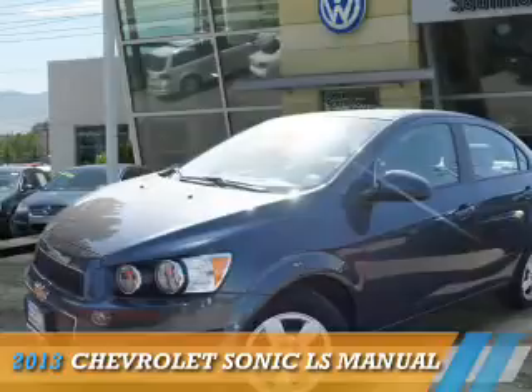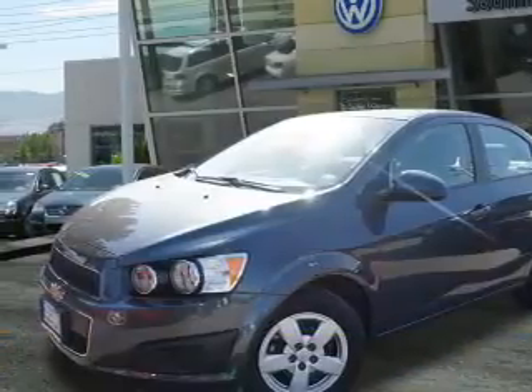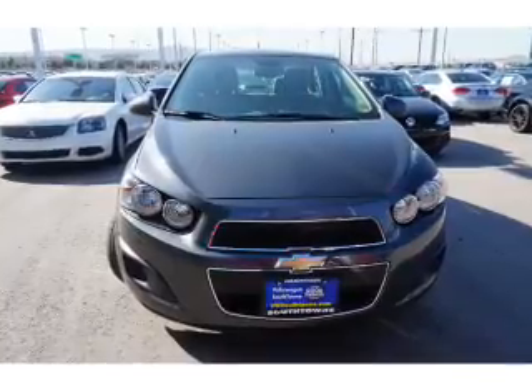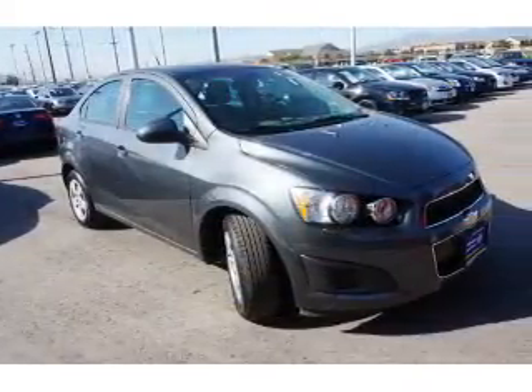Presenting the 2013 Chevrolet Sonic. It's powered by front wheel drive, a 1.8 liter 4 cylinder engine, and an automatic transmission.